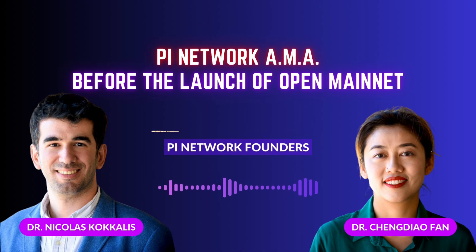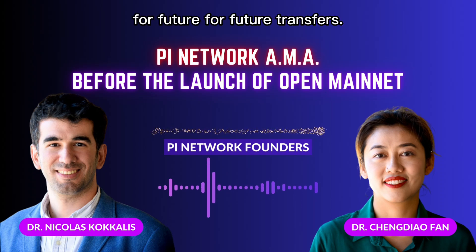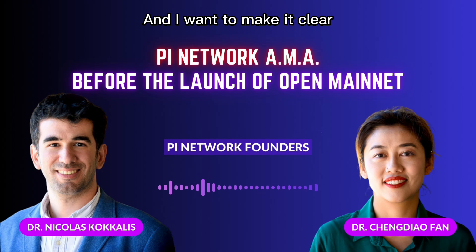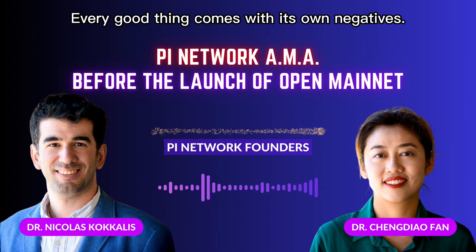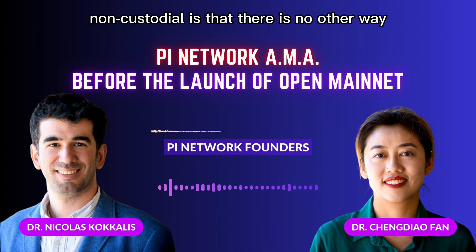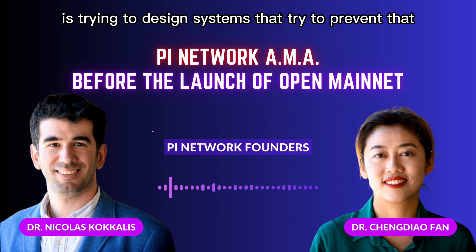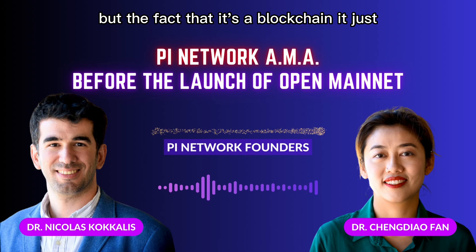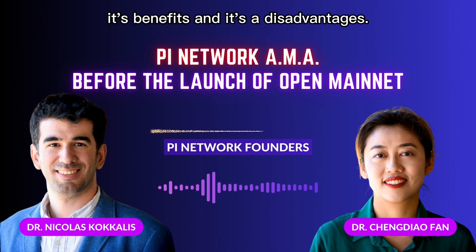There will be a process for changing your wallet for future transfers. I want to make it clear — that's the nature of wallets. Every good thing comes with its own negatives. The fact that you have full control and it's non-custodial means there is no other way in the case of loss of keys. What we can do is try to design systems that prevent that, but the fact that it's a blockchain means it comes with those benefits and disadvantages.